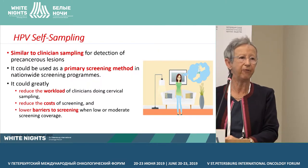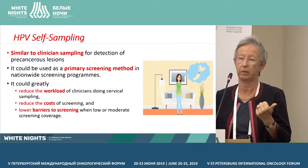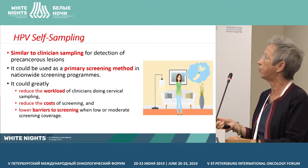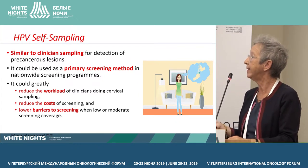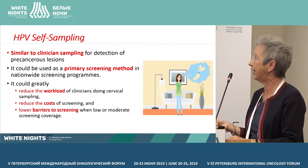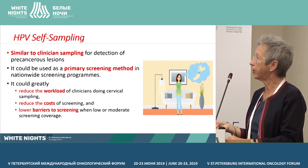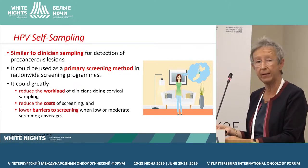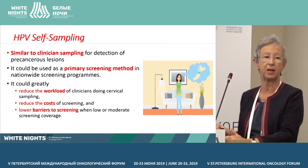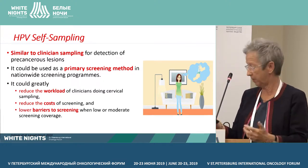What are the benefits of self-sampling? It has been shown that it is similar to clinician sampling for detection of serious lesions, and it's now accepted that it can be used as the primary screening method in nationwide screening programs. It could greatly reduce the workload of clinicians doing cervical screening, which is very important. It also reduces the cost of screening and lowers barriers to screening in populations with low or moderate screening coverage.